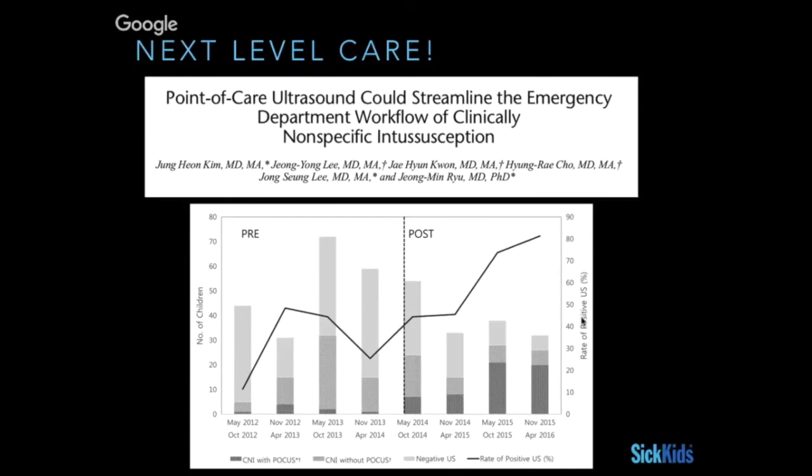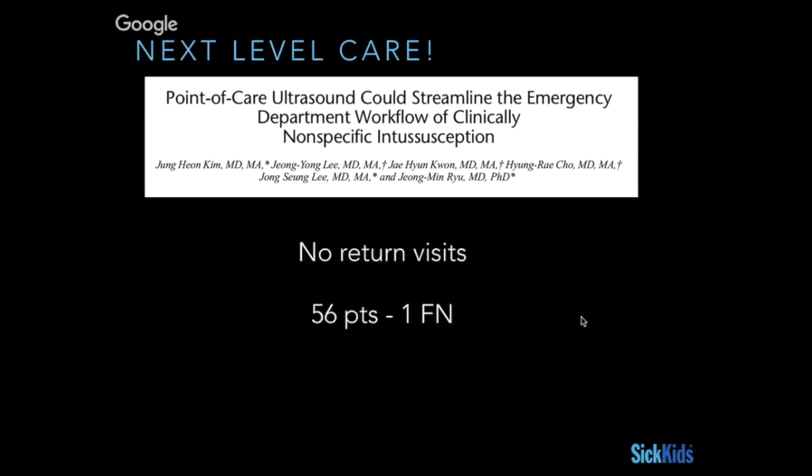In the pre-period they had 203 ultrasounds ordered, with only 67 positive. In the post-period, 181 ultrasounds were ordered and 93 were positive — so they ordered fewer ultrasounds and when they did, they were much more likely to be positive. This proved the inherent benefits of bedside POCUS: more judicious use of resources. And critically, despite discharging more patients, they had no return visits for missed intussusceptions.